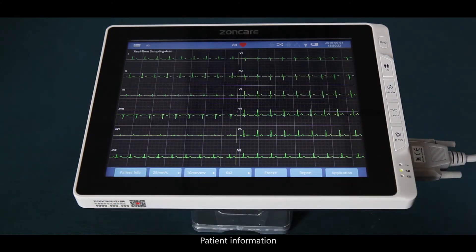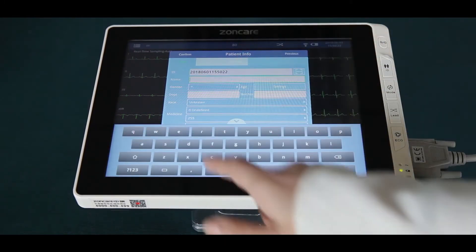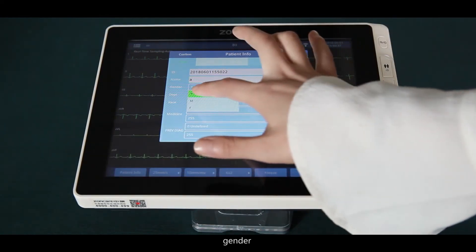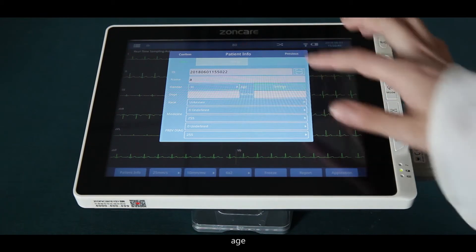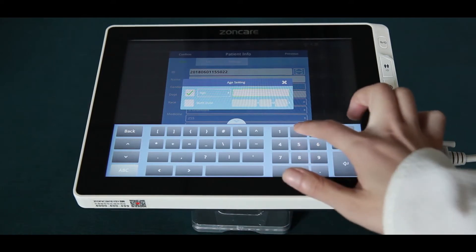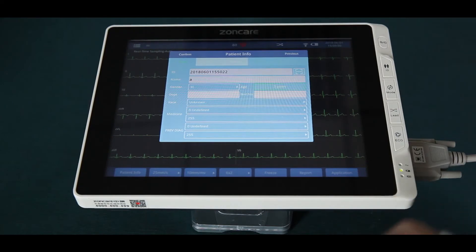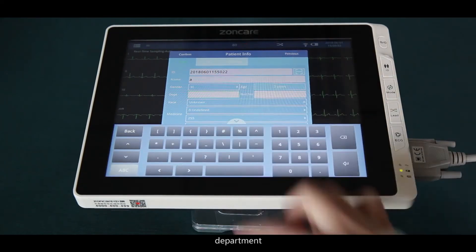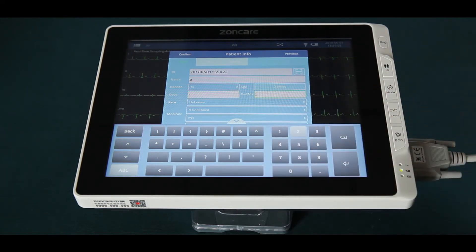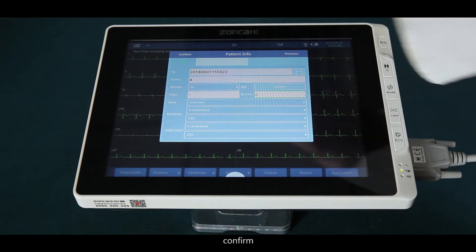For patient information, you can enter detailed information here, including name, gender, age, department, bed number, race, and medicine. Press confirm when done.